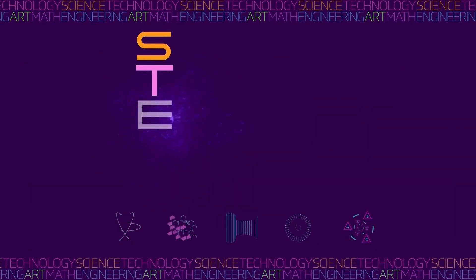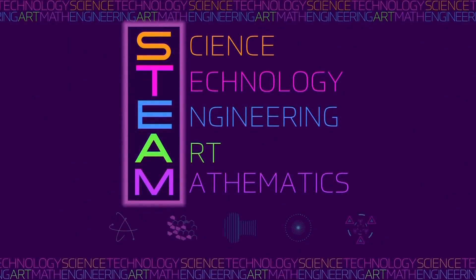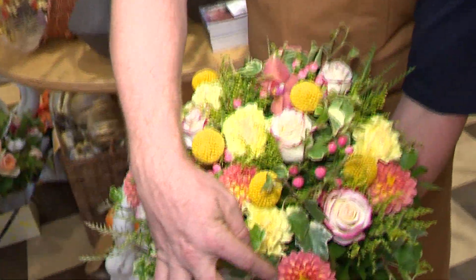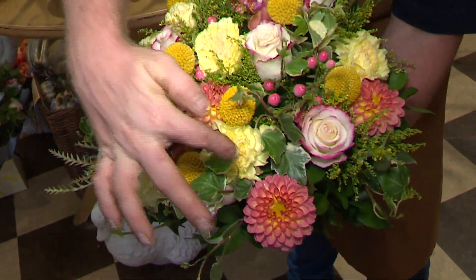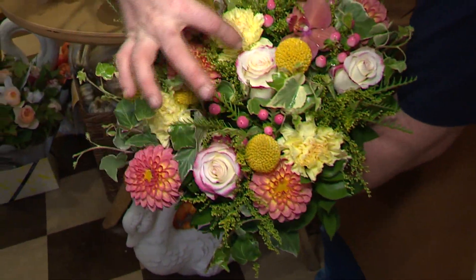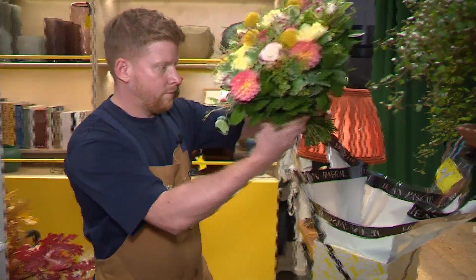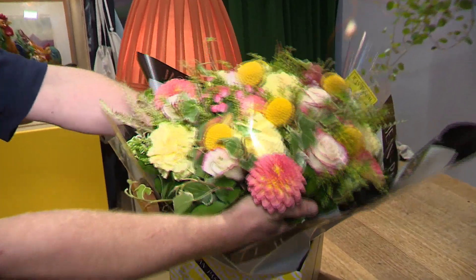Of all the STEAM disciplines, Jean-Pascal relies most on science, art, and math — specifically geometry. "One, two, and three. So this creates a triangle. And then you have the roses that create another triangle. So by putting a lot of triangles next to each other, that's going to create a bouquet that is round, but all the flowers are going to be well-spaced in the bouquet."